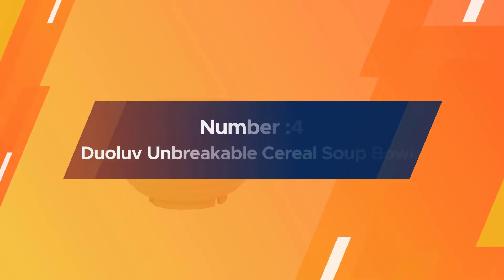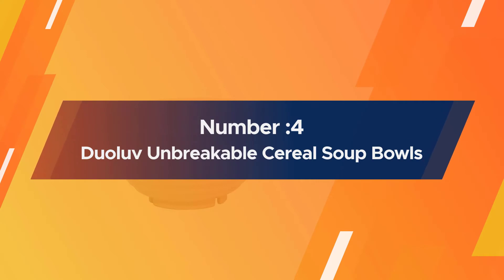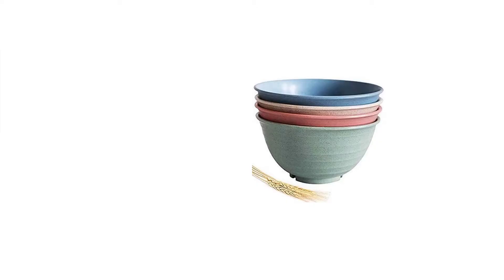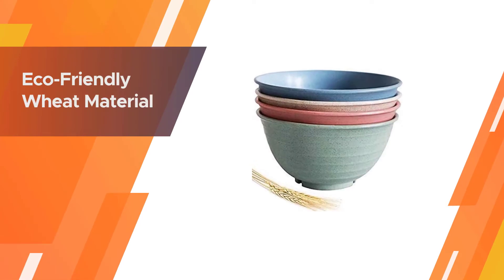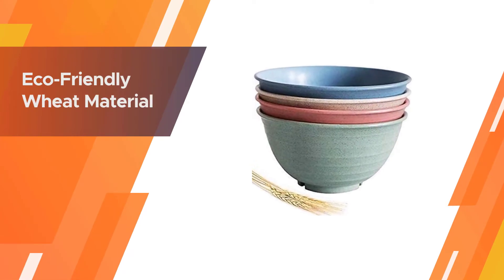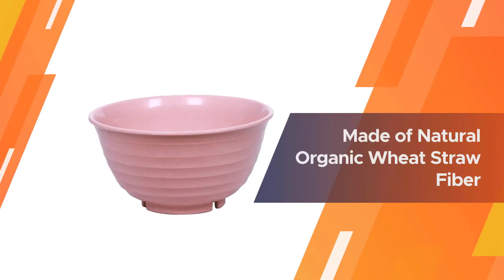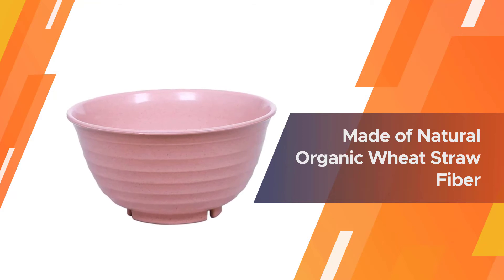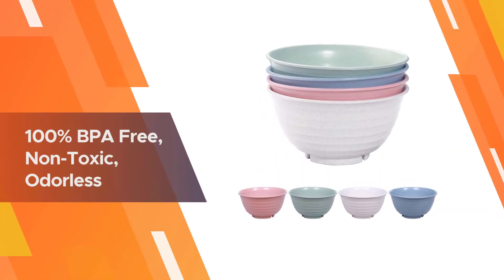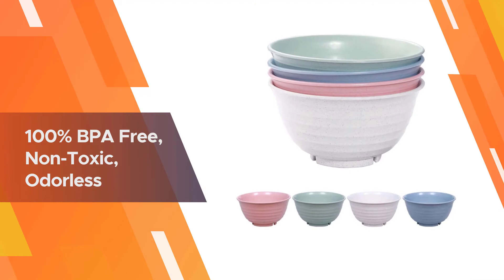Number 4. Doolove Unbreakable Cereal Soup Bowls. These Doolove bowls are sold as a set of four and are made of eco-friendly wheat material, making them non-toxic and 100% BPA-free. This set comes in different colors that are sober and soothing to the eye. These bowls are quite deep, with each bowl boasting a maximum liquid capacity of up to 30 oz.